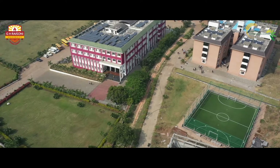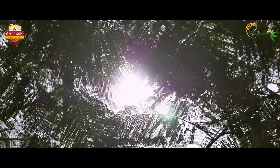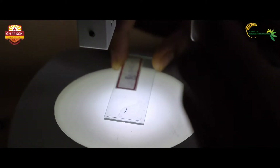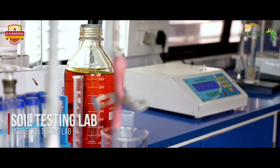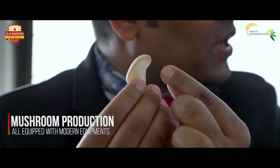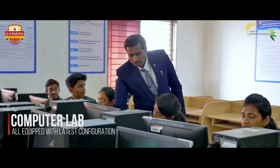The fortified campus with a conducive learning environment features many state-of-art laboratories designed to provide the right space for agricultural research and innovation. The labs include Mobile Soil Technology Lab, Tissue Culture Lab, Botany Lab, Entomology Lab, Mushroom Production Lab, Bio-Fertilizer Production Lab, and Computer Science Lab.